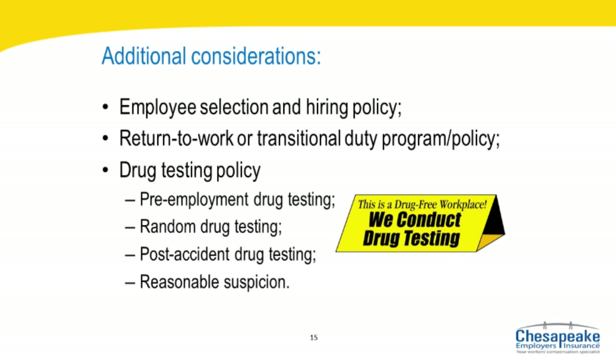Drug Testing Policy: Chesapeake Employers strongly supports comprehensive, drug-free workplace programs, especially within those workplaces involving safety-sensitive duties like operating machinery. A comprehensive, drug-free workplace policy ideally should include four types of drug testing: pre-employment drug testing, random drug testing, post-accident drug testing, and reasonable suspicion. More information can be found on our website.